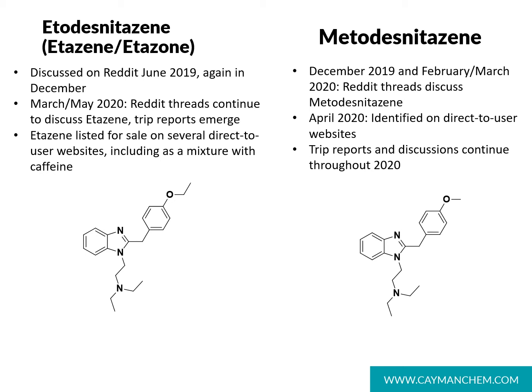Next we look at benzimidazole analogs lacking the nitro group in the 5 position, referred to as desnitazines. One such analog is etodesnitazine, discussed beginning in June 2019 on Reddit, and known by several names including etazine and etazone. Another similar analog, metodesnitazine, has a methoxy group instead of the ethoxy group. Reddit discussions and sales on direct-to-user websites continued through 2020, though our connections with toxicology and drug chemistry labs have led to no reports of this analog appearing in their work.